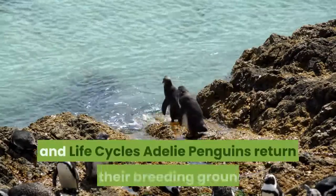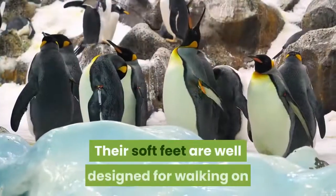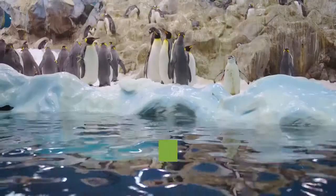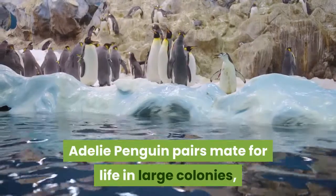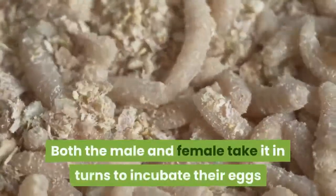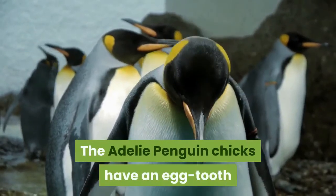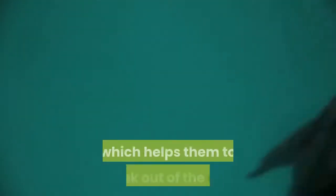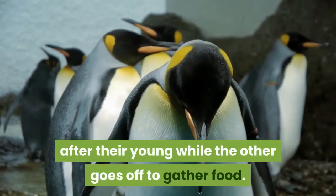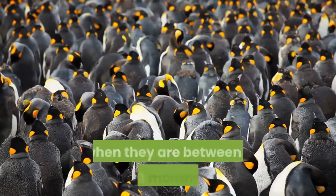Adélie penguins return to their breeding grounds during the Antarctic summer months of November and December. Their soft feet are well designed for walking on land, making the trek to nesting grounds easier as the penguin fasts during this time. Adélie penguin pairs mate for life in large colonies, with females laying two eggs a couple of days apart into a nest built from rocks. Both the male and female take turns incubating their eggs while the other goes off to feed for up to 10 days at a time. The chicks have an egg tooth — a bump on the top of their beaks — which helps them break out of the egg. Once hatched, the parents still take turns looking after their young, and after about a month the chicks congregate in groups called crèches, becoming able to fend for themselves at sea between two and three months old.